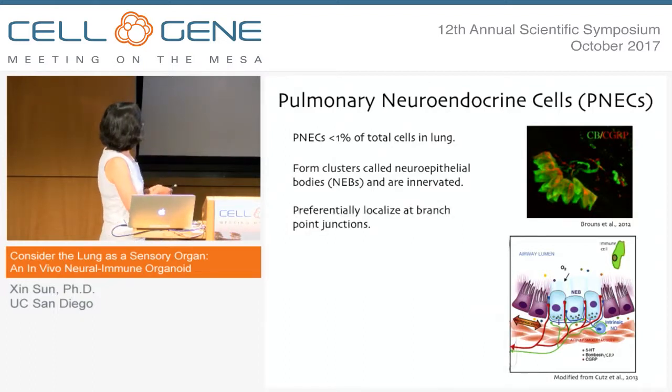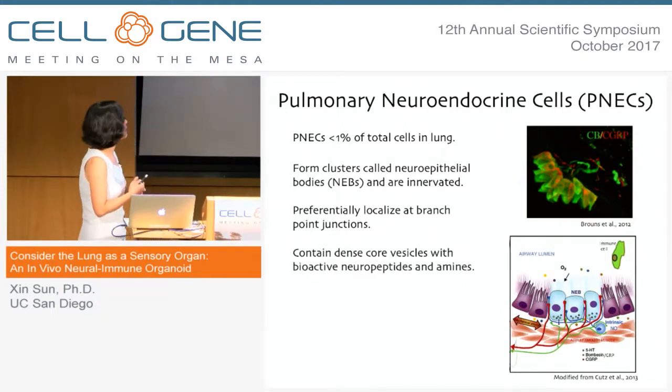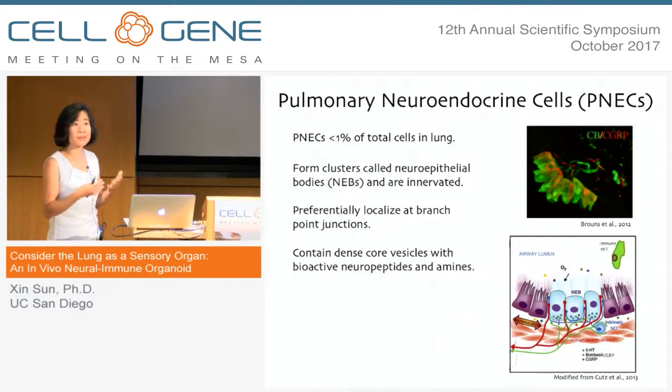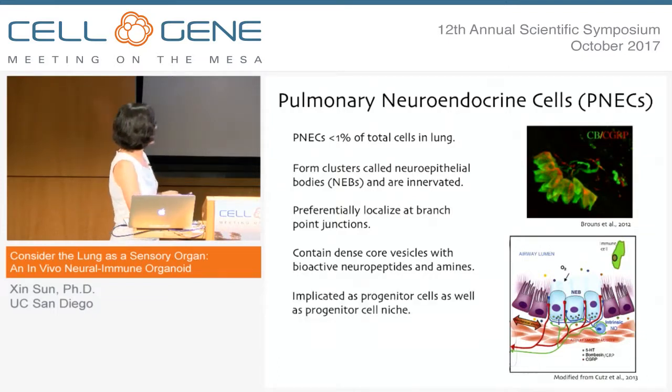They are also interestingly preferentially localized to branch point junctions of the airway — a point I'm going to come back to later — and they contain dense core vesicles with bioactive neuropeptides and amines, so it's an epithelial cell type but it has a lot of neuronal features. Another feature that has been implicated is that they themselves can act as progenitor cells to derive other cells in the airway, as well as a progenitor cell niche to support another cell type on top of them to function as progenitor cells.